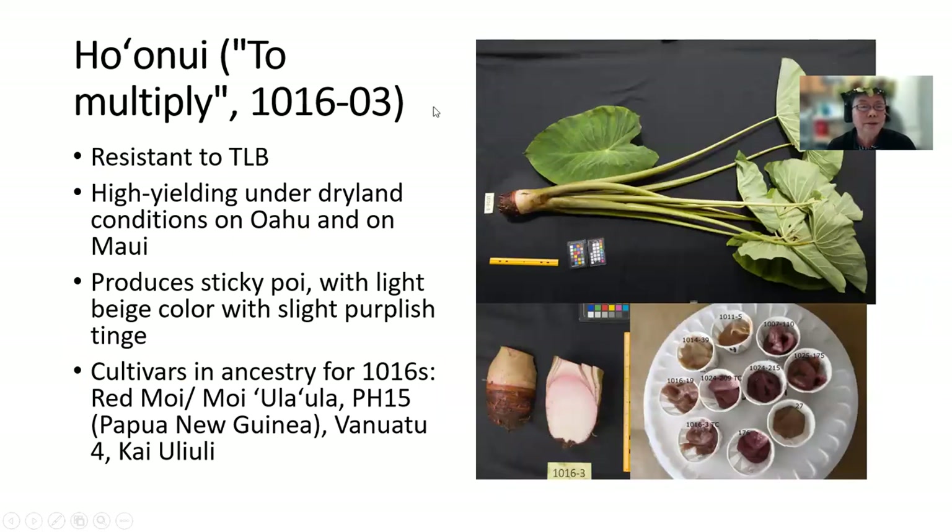Unfortunately, Kookini also produces short runners that some growers consider to be undesirable. Ho'onui means to multiply. This is 1016-03. It's resistant to taro leaf blight. It's high yielding under dryland conditions on Oahu and Maui. It produces a sticky poi with a light beige color with a slight purplish tinge, and you can see it here. Cultivars in the ancestry for 1016s are Red Moi, Moi Ula Ula, PH-15 from Papua New Guinea, Vanuatu 4, and Kai Uli Uli.